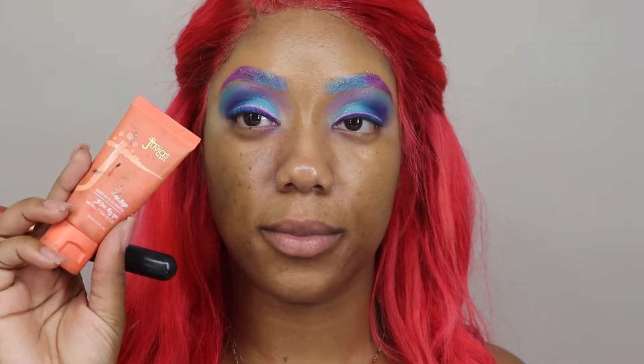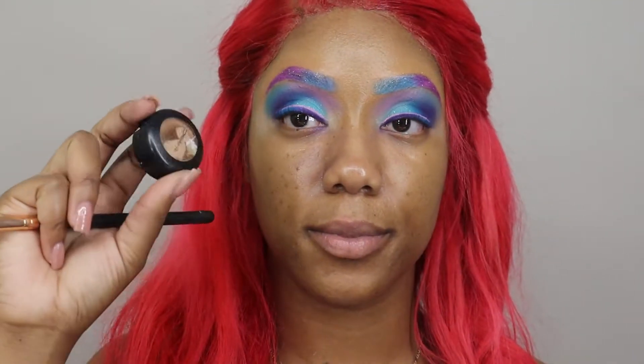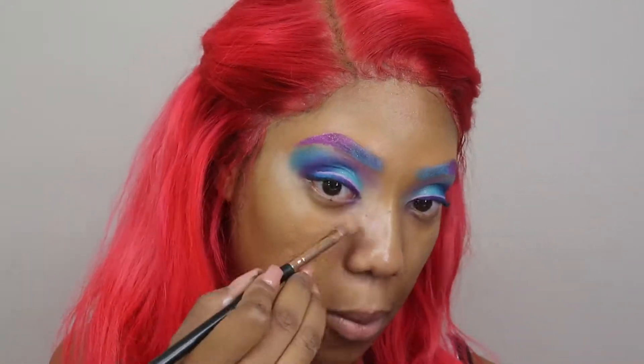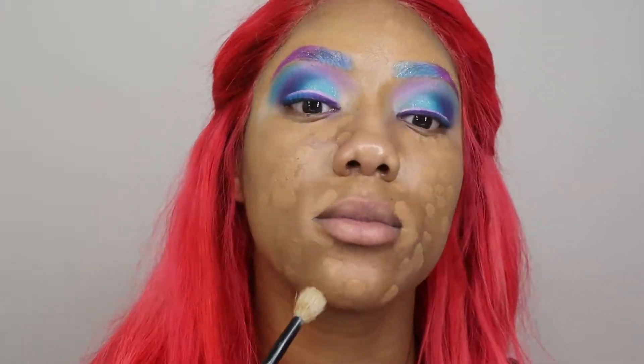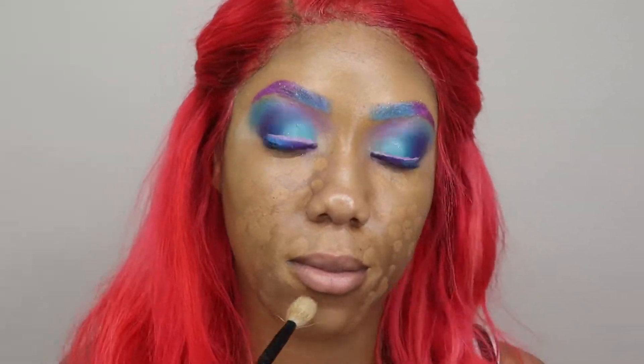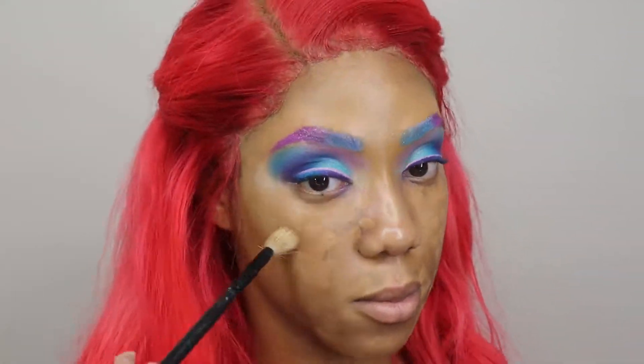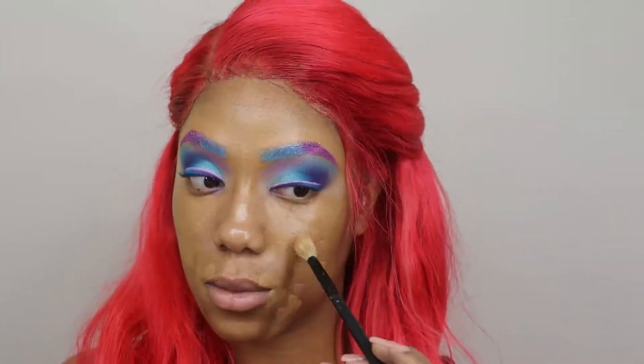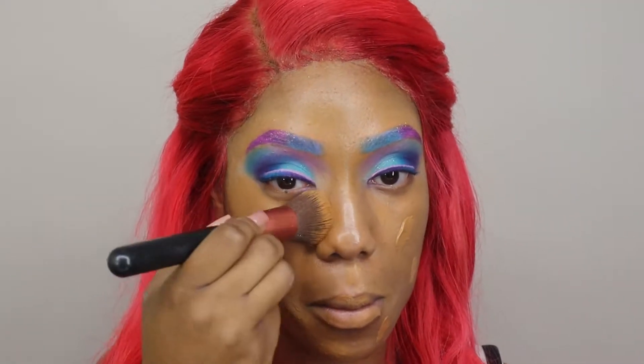Remember my previous look when I forgot to record me doing my eyeshadow? I really didn't forget — I found out the video is stuck on my camera. I don't know what it is about me doing my eyeshadow and my camera wanting to keep it to itself, but that's super whack. I'm so mad y'all can't see how I did this look. I'm going to finish the rest of my face and skip to the mermaid part.